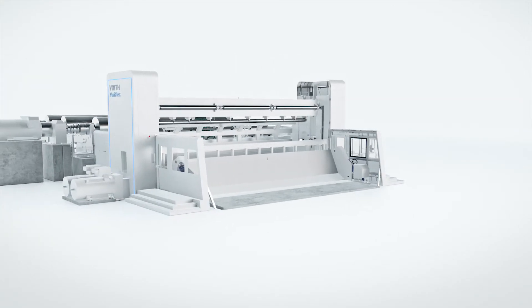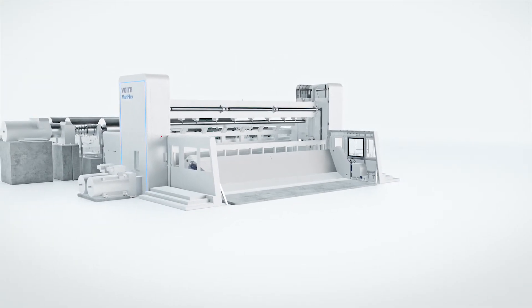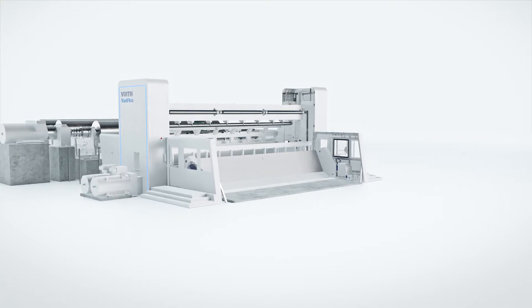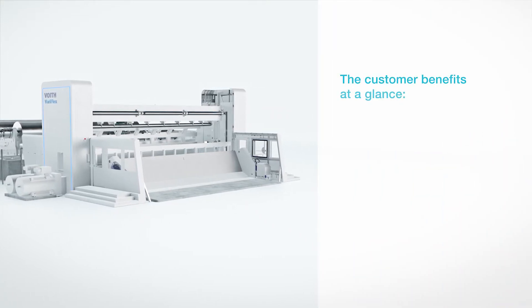With its robust and stable design, Veriflex ensures best winding quality and highest availability. The customer benefits at a glance.